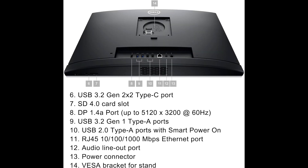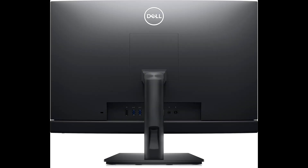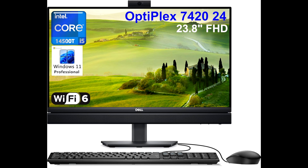Connectivity is another strong suit. Equipped with Wi-Fi 6 and Bluetooth, you'll enjoy faster and more reliable connections for online meetings, data transfers, or connecting wireless peripherals. The RJ45 Ethernet port ensures you have the option for a stable wired internet connection, while the DisplayPort lets you extend your display or connect to external monitors with ease.